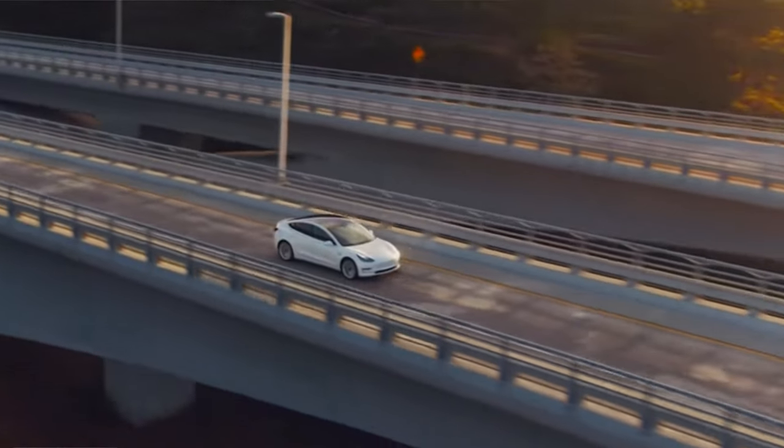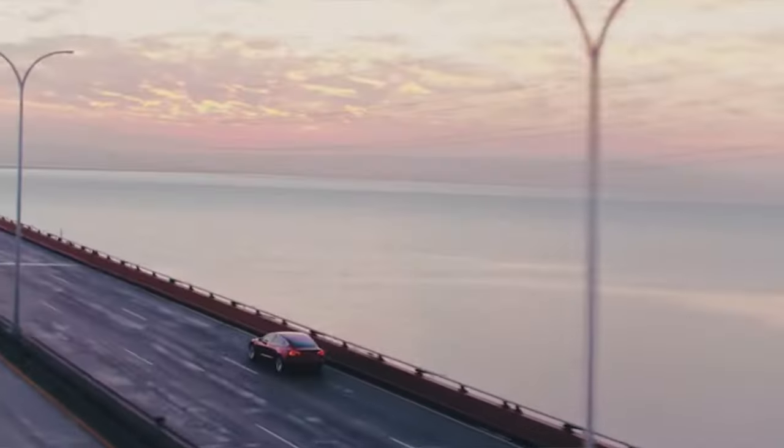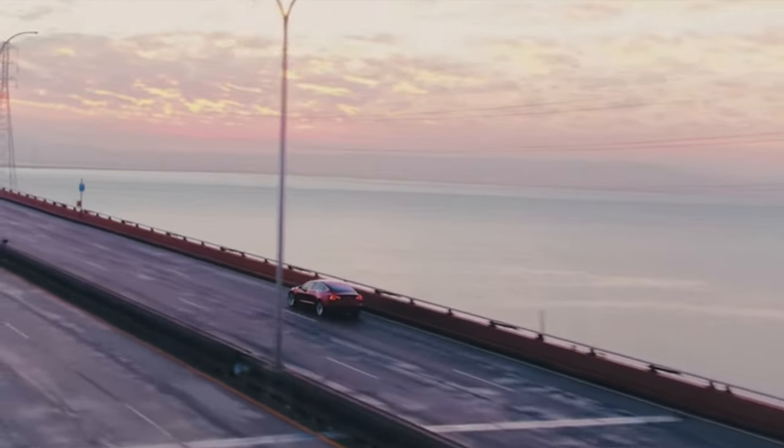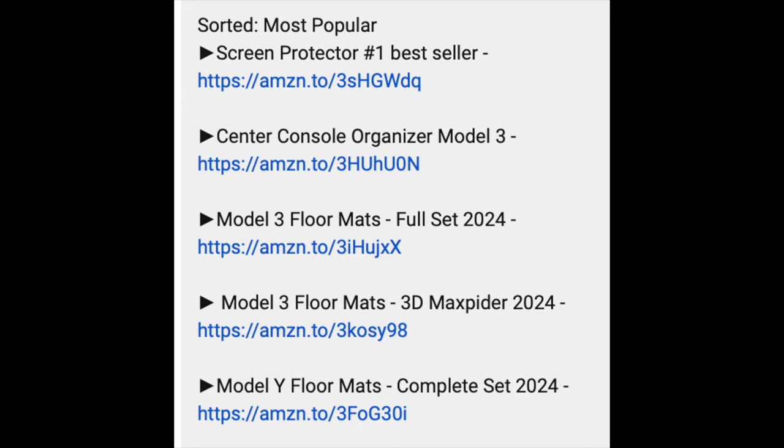A mistake everyone should avoid is not having proper accessories when you buy your Tesla. If you're buying a Model 3, all new accessories are available for the Highland Model 3. When I took delivery of my Model 3 rear-wheel drive on a rainy day, the last thing you want is mud tracked into your new car. These vehicles don't come with floor mats, and you'll want to protect your screen and carpets with the best accessories, ordered by popularity as chosen by other Tesla owners.